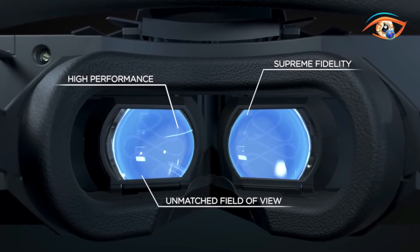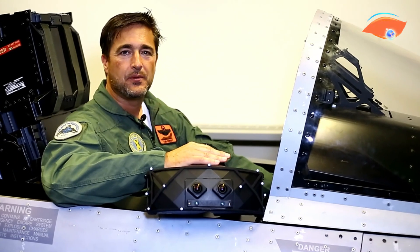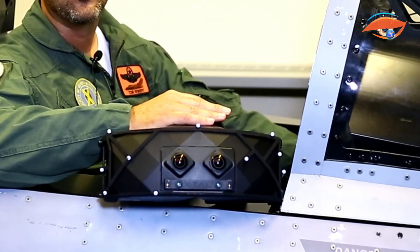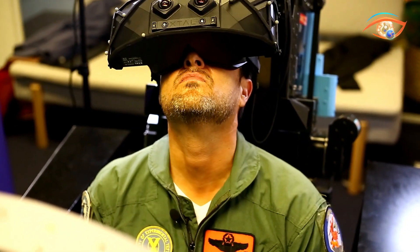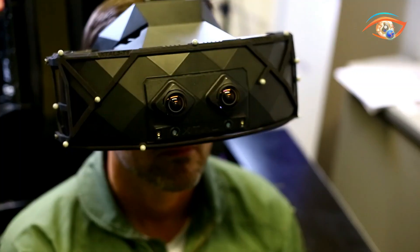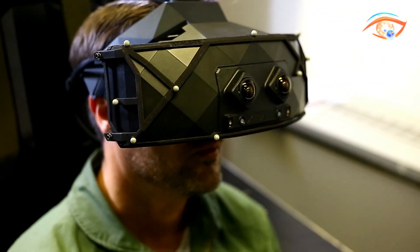These high-resolution displays ensure that pilots get the best possible environments for practice and training — vital for preparing pilots in realistic conditions. The high-quality visuals combined with an oriented pilot view make it ideal for extensive and proper pilot training. X-TAL 3 VR outlines the future of pilot training in virtual reality, bringing tangible and highly realistic scenarios to life.